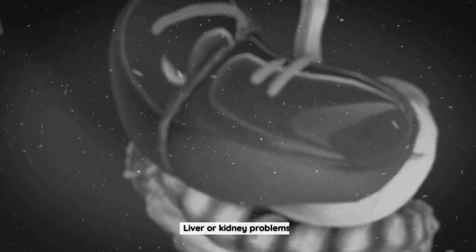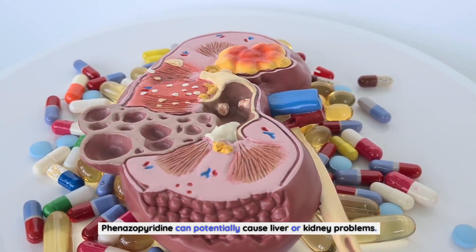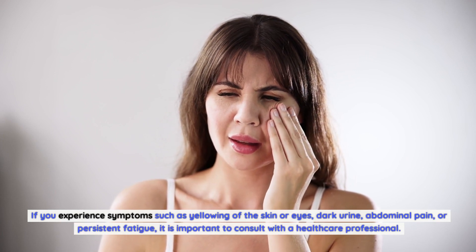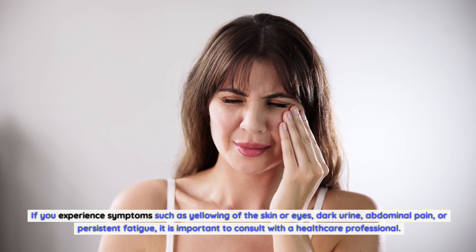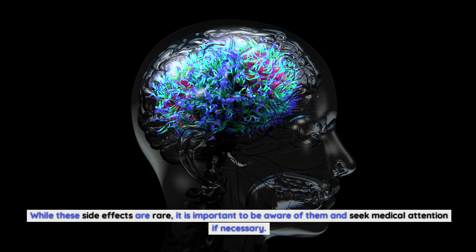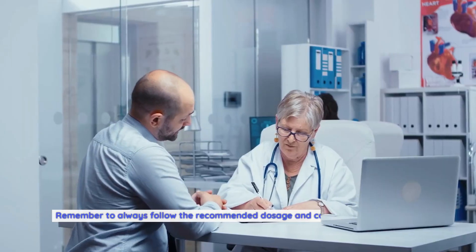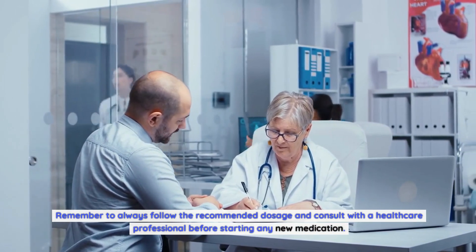Liver or kidney problems: Finazipuridine can potentially cause liver or kidney problems. If you experience symptoms such as yellowing of the skin or eyes, dark urine, abdominal pain, or persistent fatigue, it is important to consult with a healthcare professional. While these side effects are rare, it is important to be aware of them and seek medical attention if necessary. Always follow the recommended dosage and consult with a healthcare professional before starting any new medication.